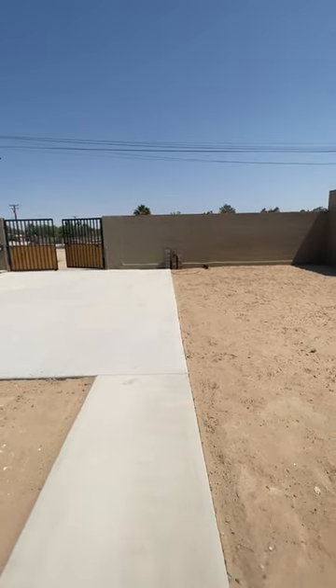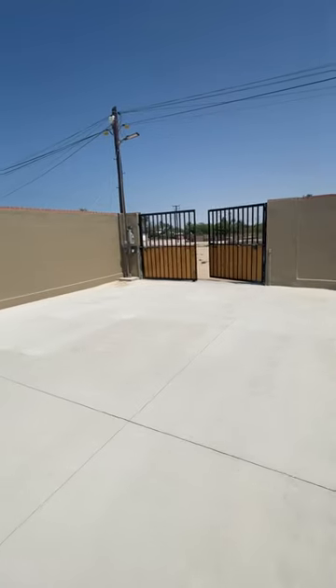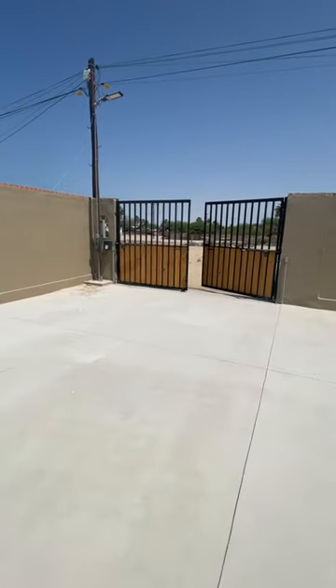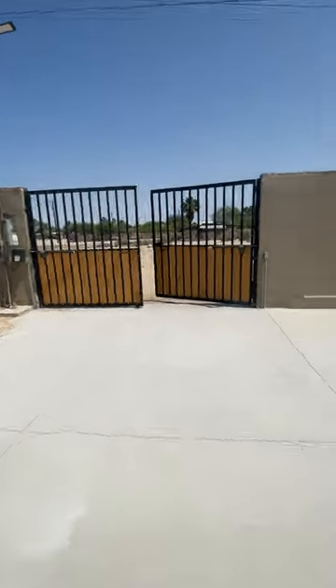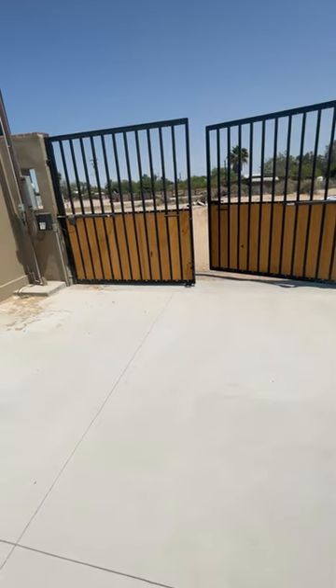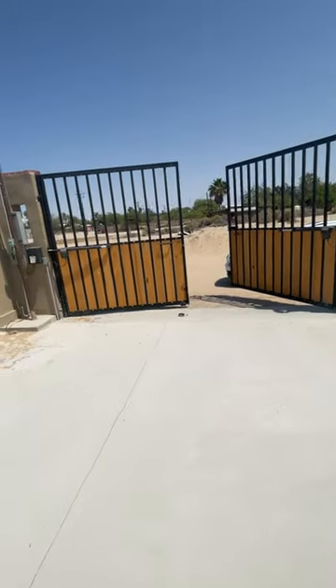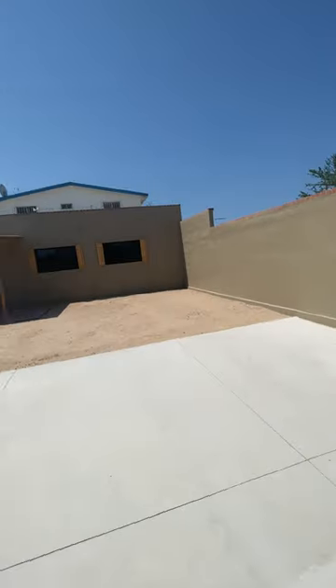We are here at the house. It's really neat — it has an electric gate, so that's pretty cool. It opens by itself. Pretty neat, huh. Anyways, this is the house.